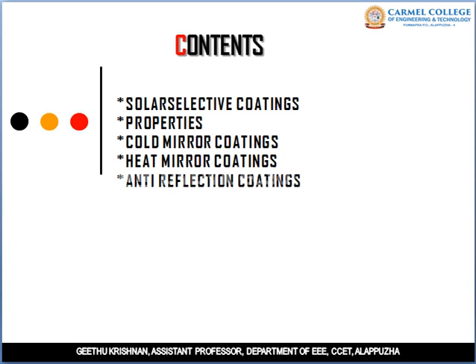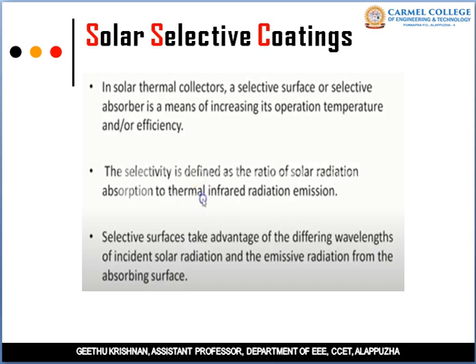Today we are going to discuss the topic Solar Selective Coatings, its properties, Cold Mirror Coating, Heat Mirror Coatings and Anti-Reflection Coatings. Solar Selective Coatings are coatings which are used to modify a surface by depositing a film so that it can improve the optical characteristics by improving its transmittance, absorbance or emittance.